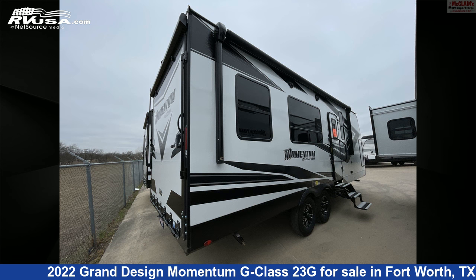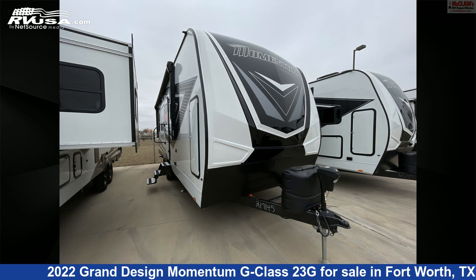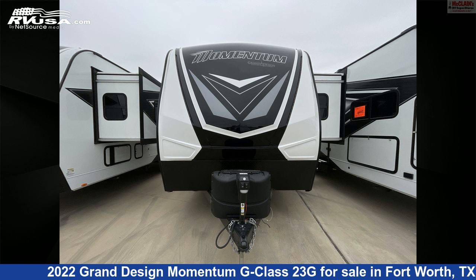The floor plan layout of this toy hauler features bunk beds, front bath, front bedroom, front entertainment, mid-kitchen, rear dinette, and rear living area.